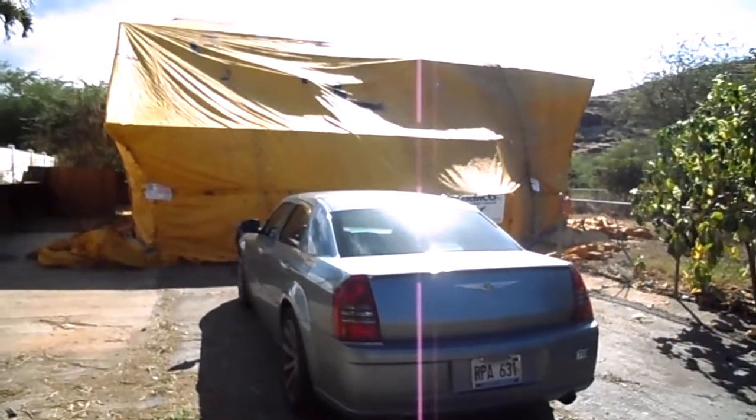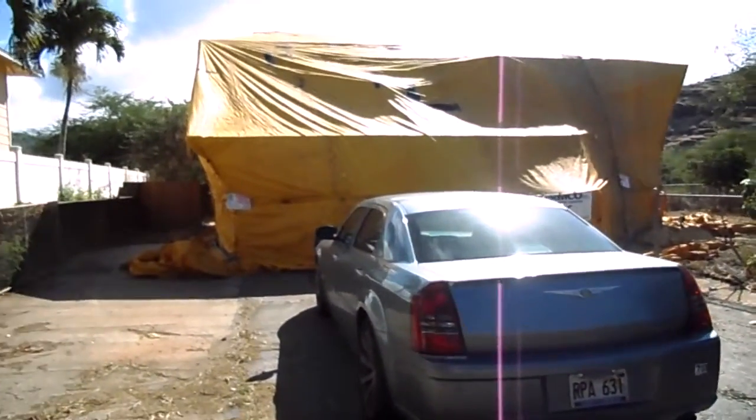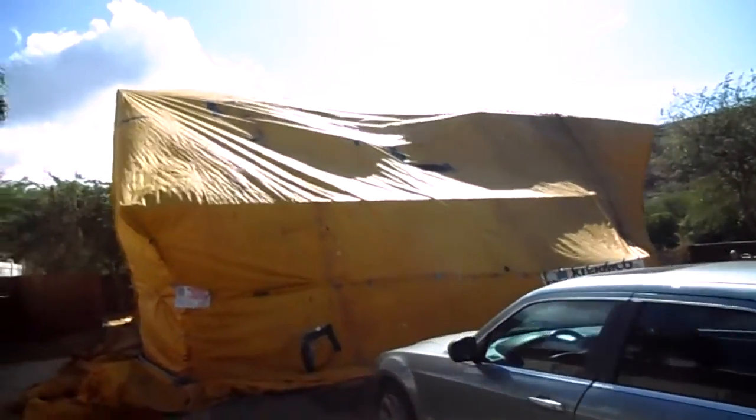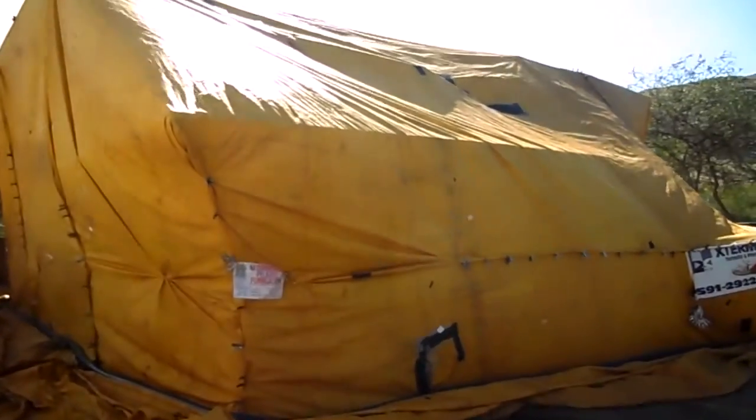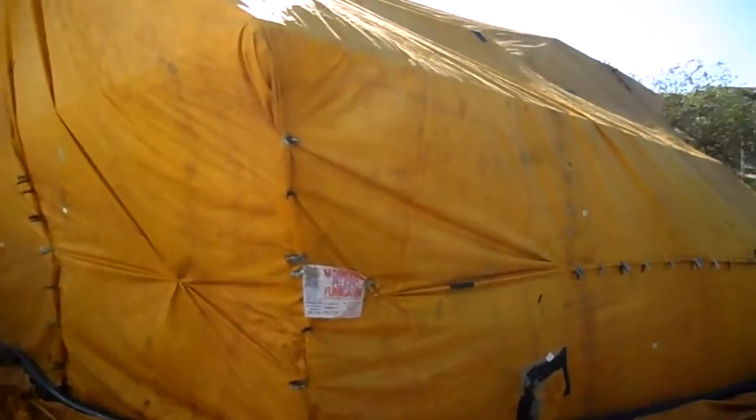In case you're wondering how termite treatments are done, this is what's called a tenting fumigation. Basically, they wrap the house up in thick canvas, and they put sulfuryl fluoride in the house, and they circulate it around. They open all the cabinets. This is a treatment for drywood termites.